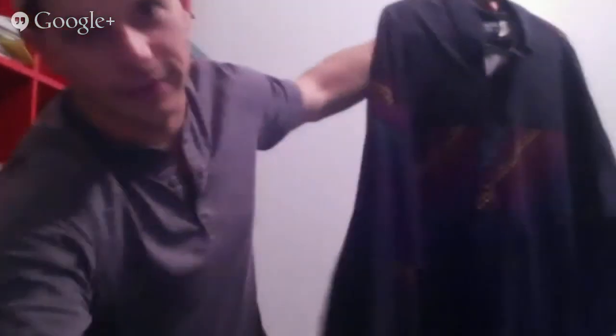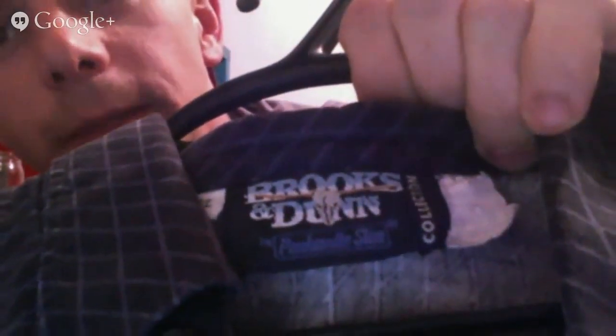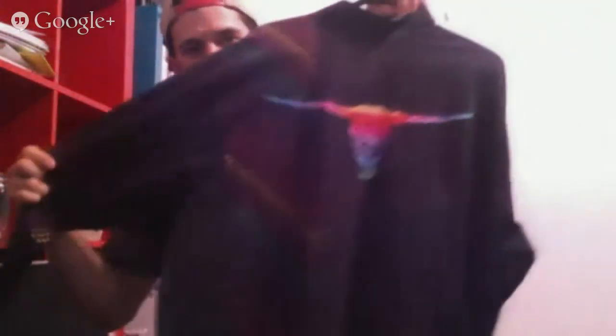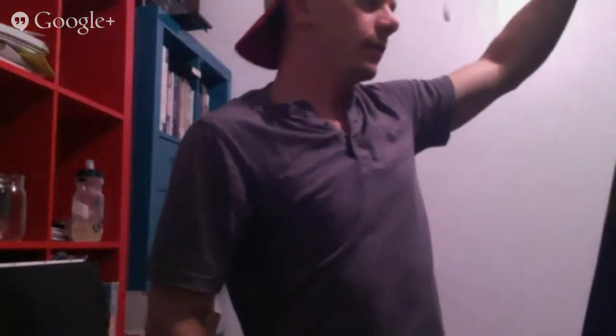Here's a Panhandle Slim — it says Brooks and Dunn by Panhandle Slim. It's unique with the bullhorns on the back and a kind of rainbow of colors. That shirt should probably sell for about $60. I found one that sold for around $52 but that was from a long time ago.